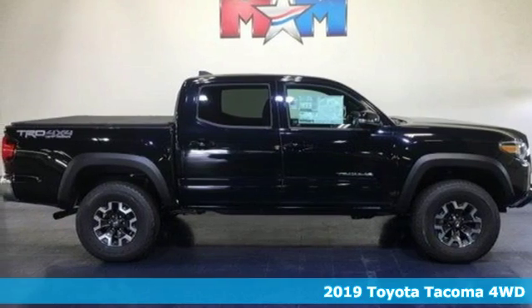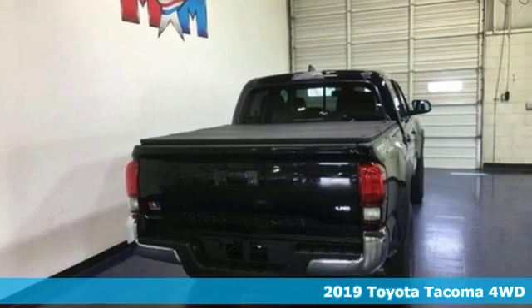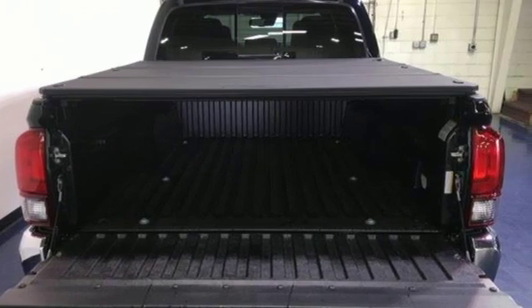It's a new 2019 Toyota Tacoma 4-Wheel Drive. A sophisticated brute with unwavering capability and good looks to match, Tacoma makes legendary look easy.